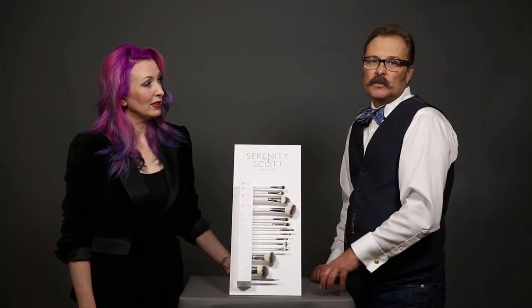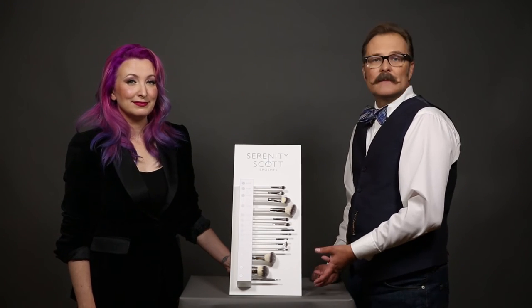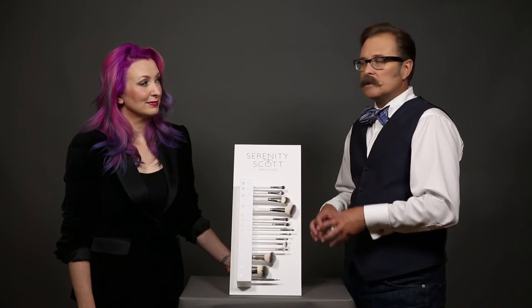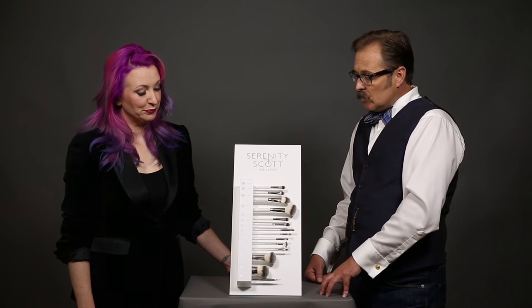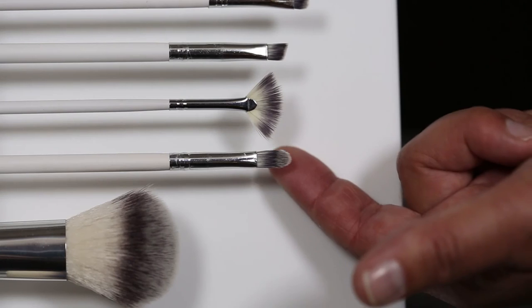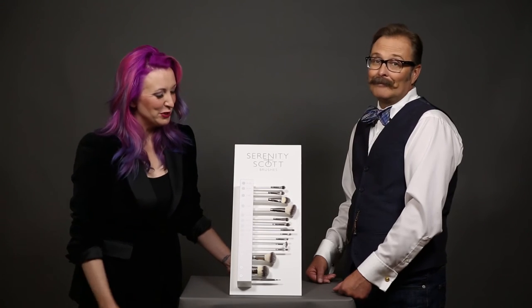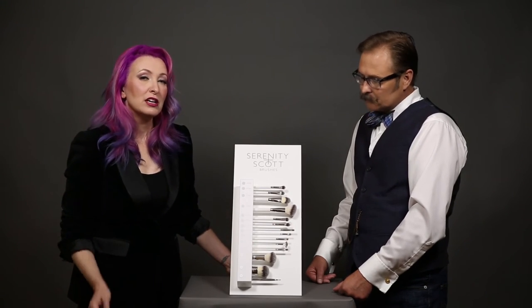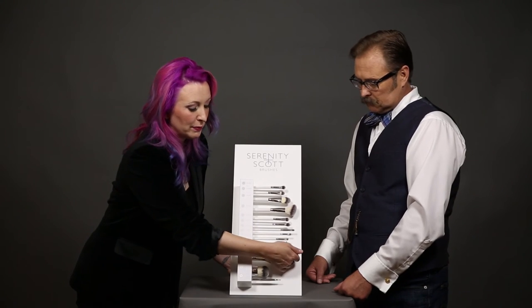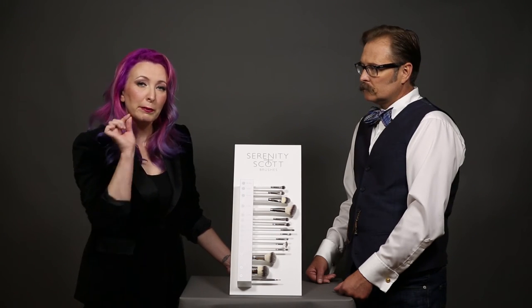We specifically and intentionally numbered the brushes instead of naming them because we find as artists we use them in different ways. Our number eleven is our lip brush. There were three of us all arguing about lip brush size — which is why some other brushes can be used as lip brushes too. When doing a red lip, detail work is extremely fine, but for a nude lip you don't need quite as much precision.